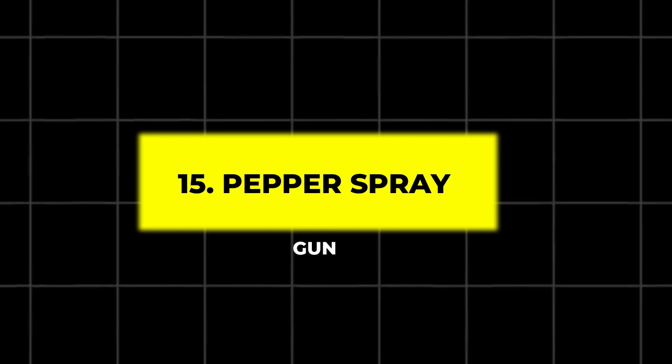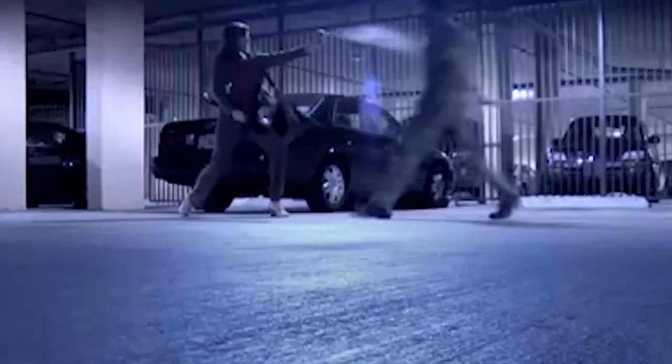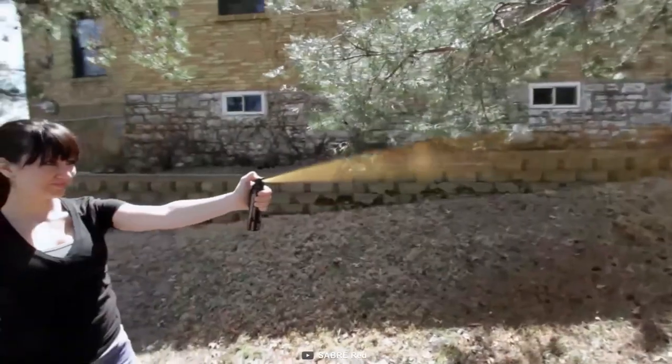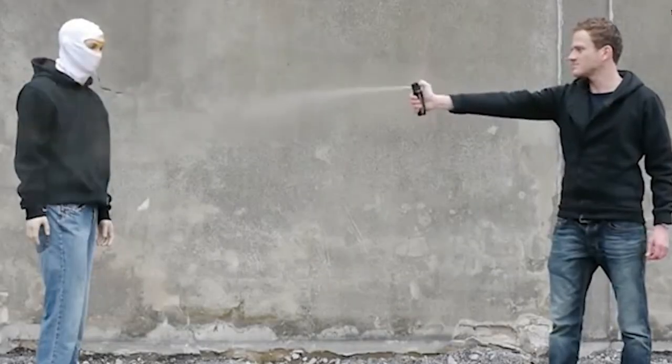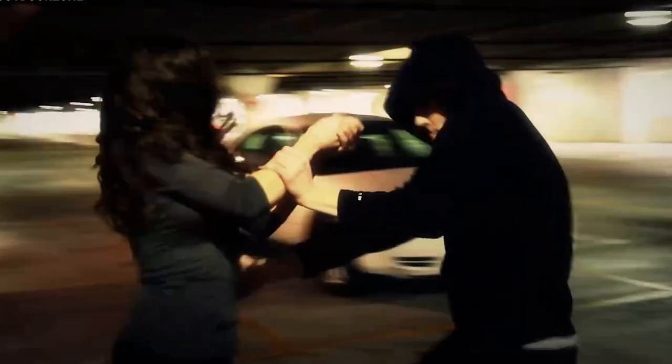15. Pepper Spray Gun. The Pepper Spray Gun is a powerful non-lethal defense tool that shoots pepper spray up to 150 feet, immobilizing attackers from a distance. This gadget offers peace of mind for anyone concerned with personal safety.